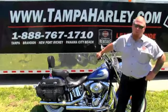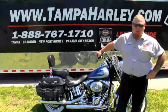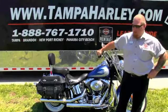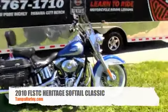Hello everyone, this is Mark Waters with the world famous Brandon Harley-Davidson. Today I've got for you one of the Harley-Davidson examples of a classic styling bike, but with all new technology. What we have here is a 2010 Heritage Softail.